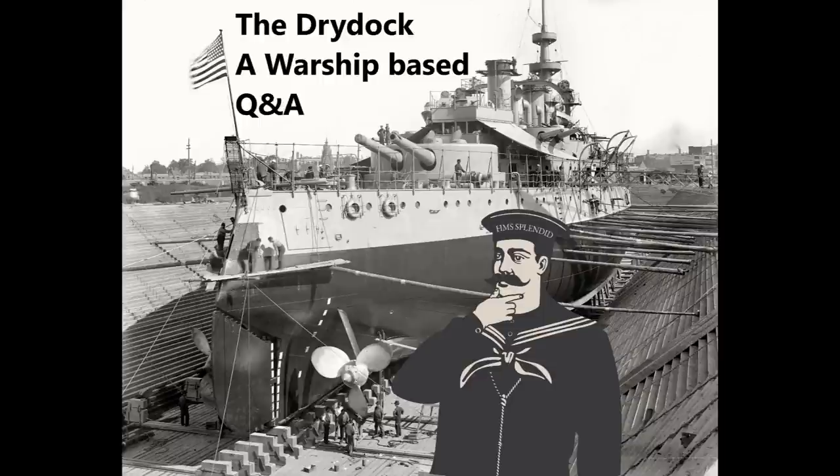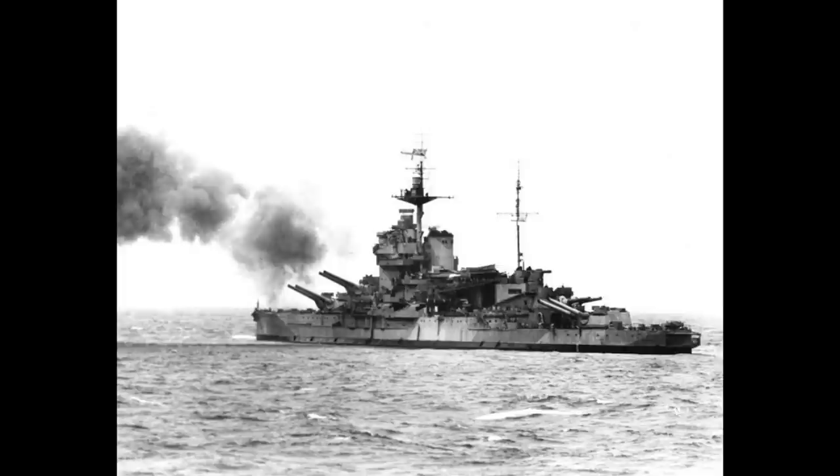WeSayNoToPayToWin asks: I heard that HMS Warspite when doing shore bombardment of Normandy was able to successfully jam the radar of German guns. Was this common in WWII? Radar jamming in WWII was very much a game of one-upmanship.